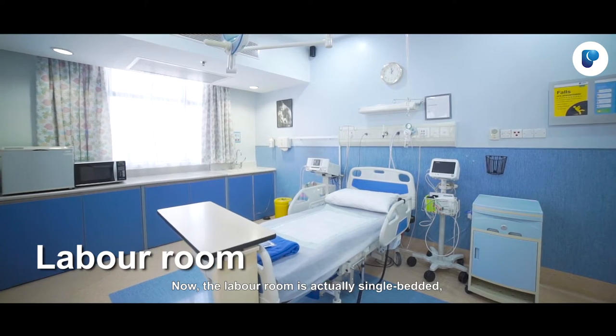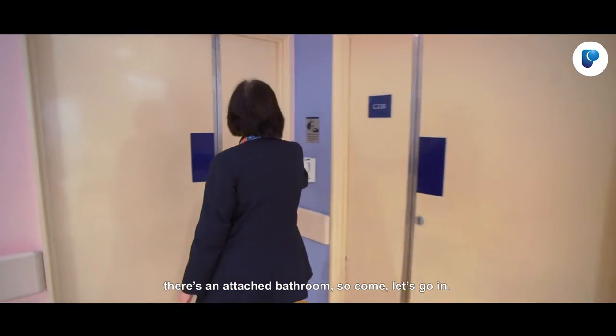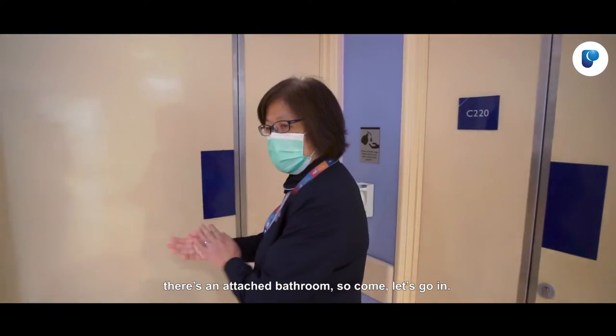The labour room is actually single bedded and there is an attached bathroom. Come, let's go in.